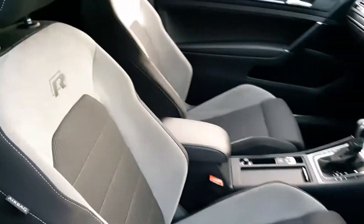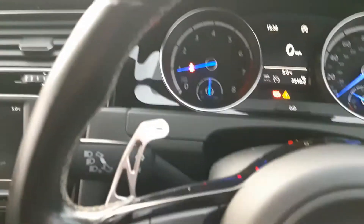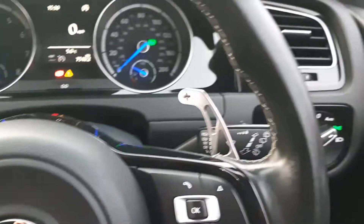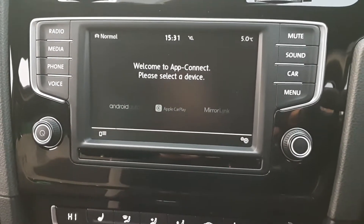It's got the half suede seats, and the steering wheel has got the upgraded paddle shifters — they're slightly larger. These are aftermarket.